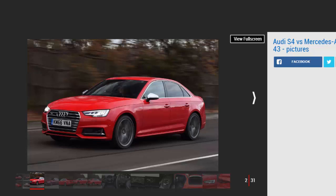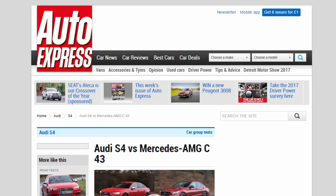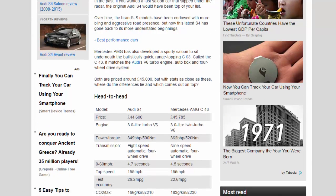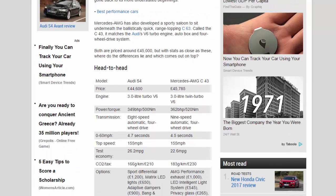Mercedes-AMG has also developed a sporty saloon to sit underneath the ballistically quick, range-topping C63. Called the C43, it matches the Audi's V6 turbo engine, auto box, and four-wheel drive system. Both are priced around £45,000, but with stats as close as these, where do the differences lie and which comes out on top?